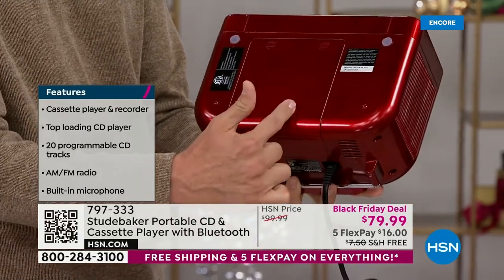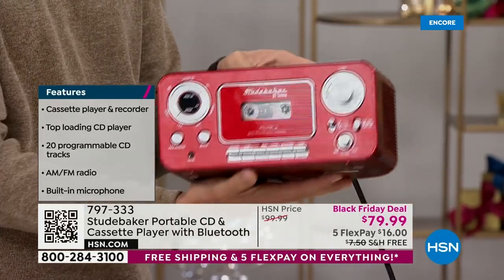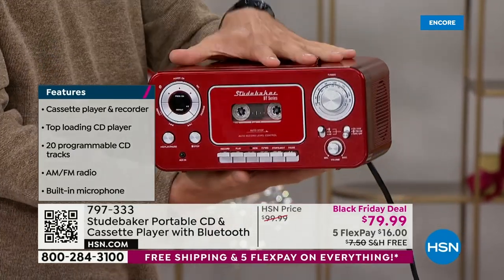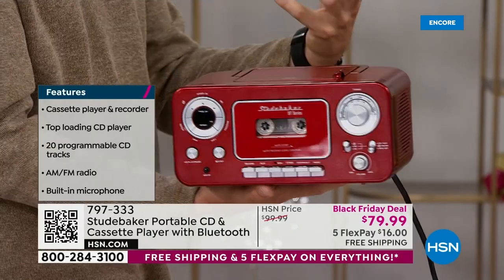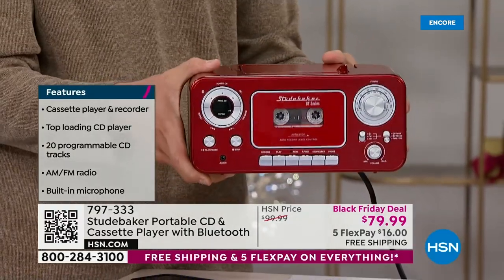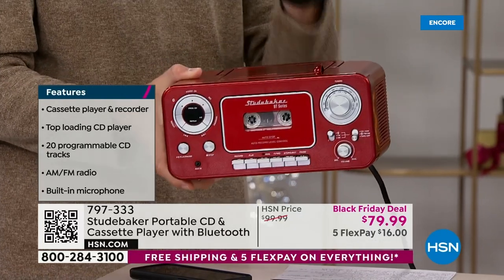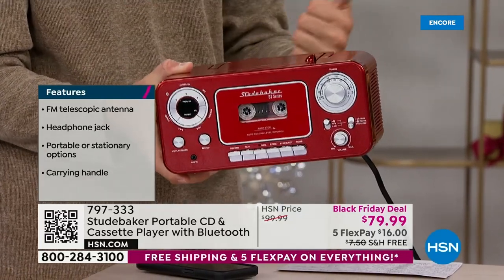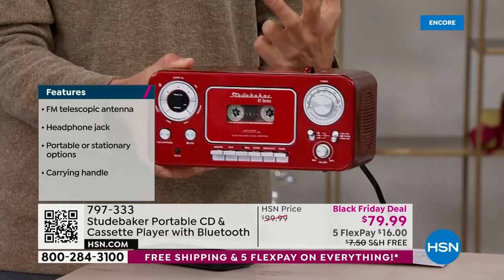Studebaker has thought of everything — not just the cool retro vibe, but you can play the music from the past, the present, and the future. I just went and cleaned up my storage unit and came across hidden cassette tapes I totally forgot I had. I got home, couldn't wait, made sure they still worked — they do, they last forever — and instantly put them in my Studebaker portable cassette player. It just brought back so many cool memories.